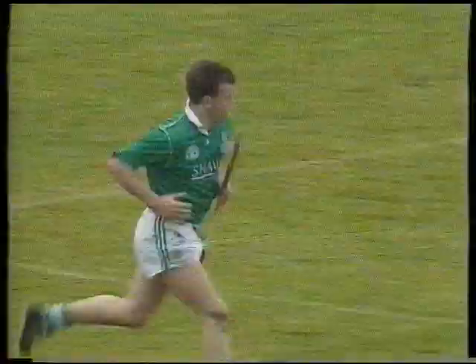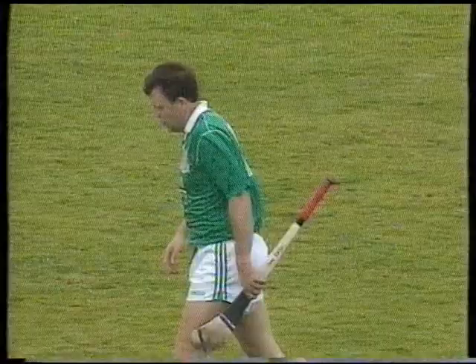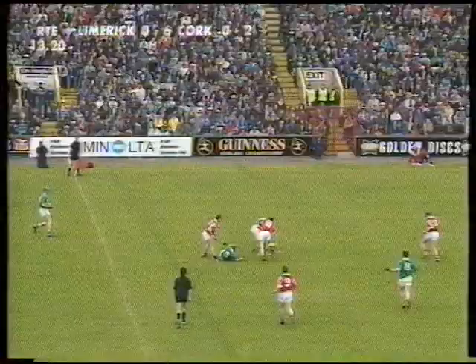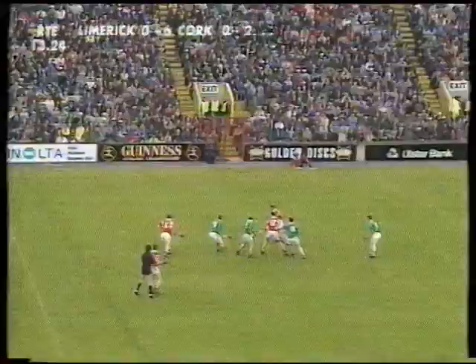Limerick playing really well — they seem much sharper, way sharper to the ball, they're playing great with the wind. A switch in the Cork team: Teddy McCarthy has gone to midfield, a direct switch with Brian Corcoran. Corcoran's now on the 40, which is his favourite position. Cork needing scores, Limerick have a handsome lead in the early stages. Mike Coulahan in this Guinness Munster Hurling Championship first round tie.